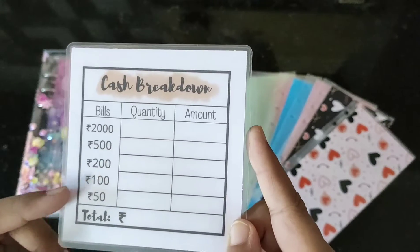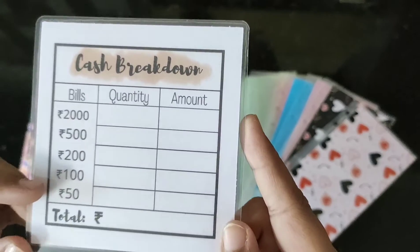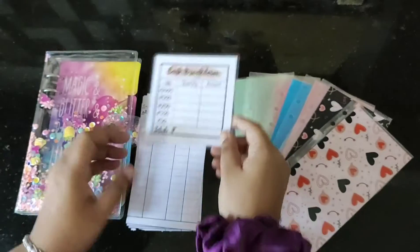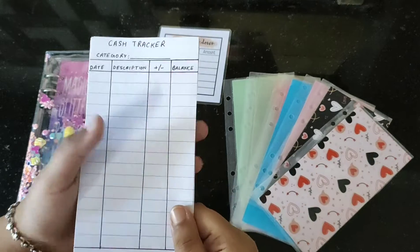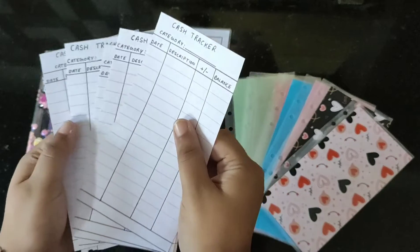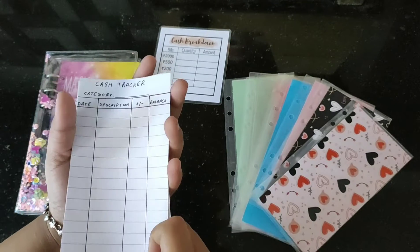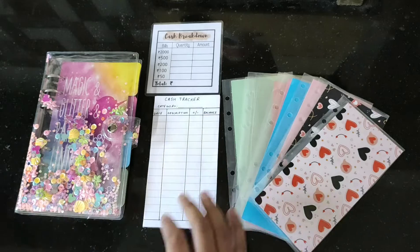Along with this, you are also going to get one click cash slip, which is now available for the Indian currencies. This is also customizable if you want more bills to be added. And with the six envelopes come six handmade trackers — these are handwritten trackers available with the six envelopes.